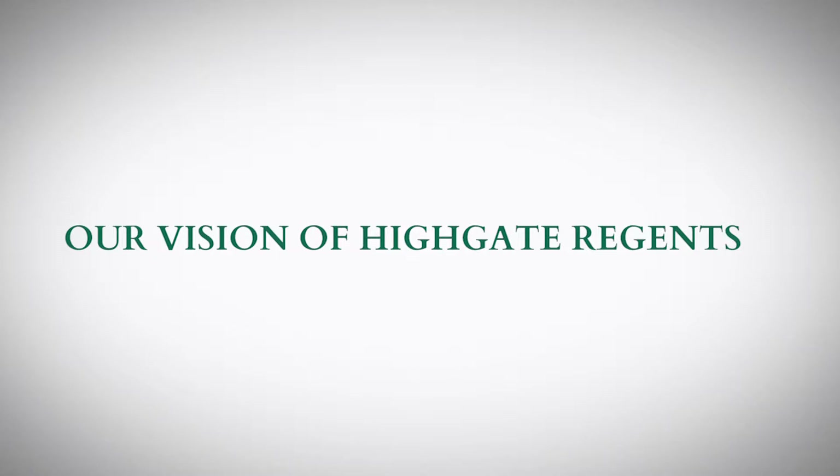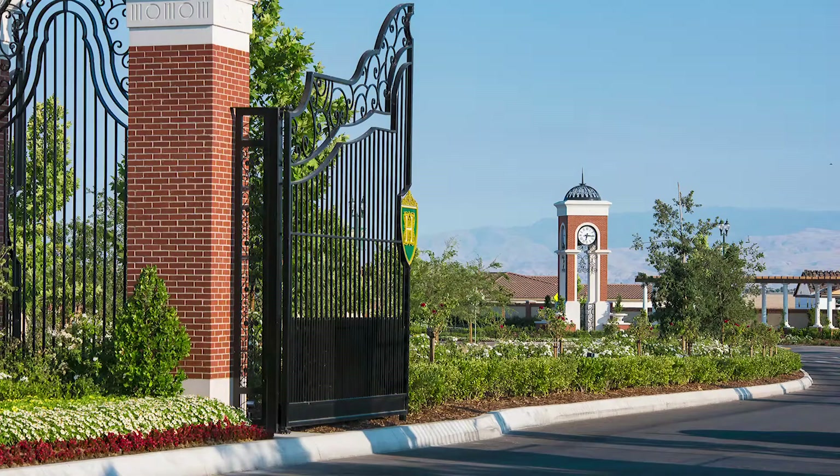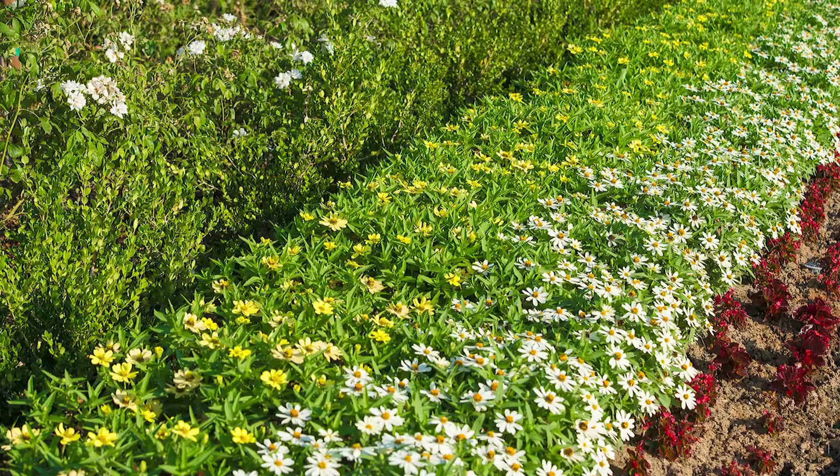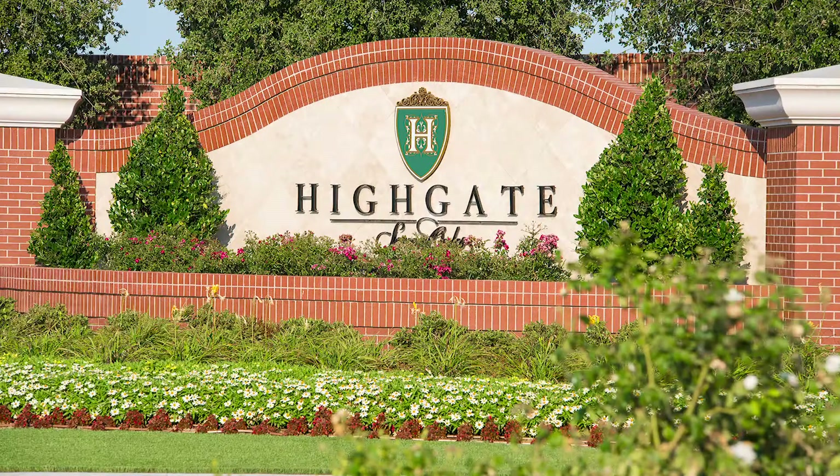We loved the community. I mean, it was beautiful. We entered these big, beautiful gates and the landscaping — it looks like it's been here for a year. When we came and looked at the models, they were spacious, they were airy, but they didn't have real large lots. And when you're retired, you don't want to be having to take care of a backyard. You just want a patio environment. So that's what it has.